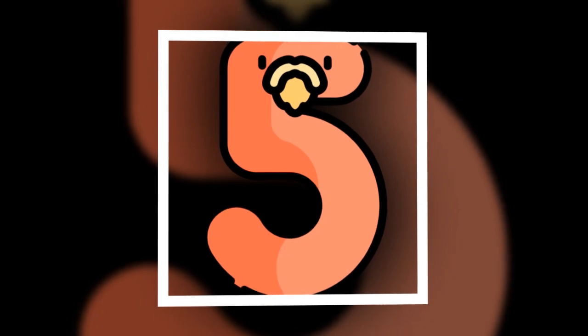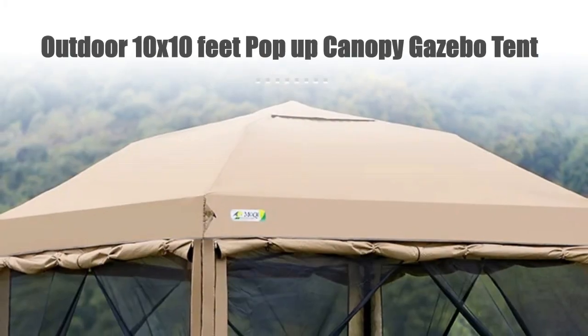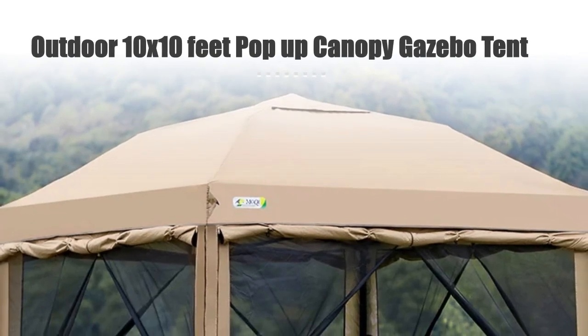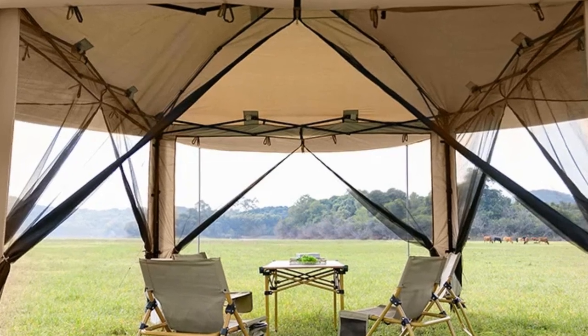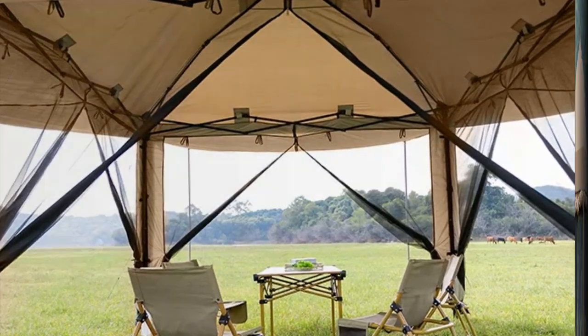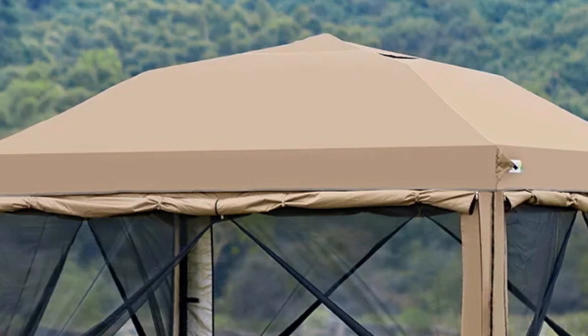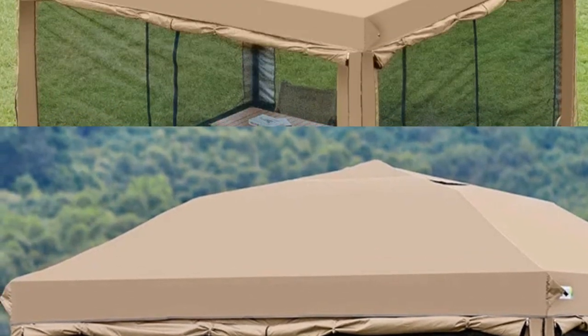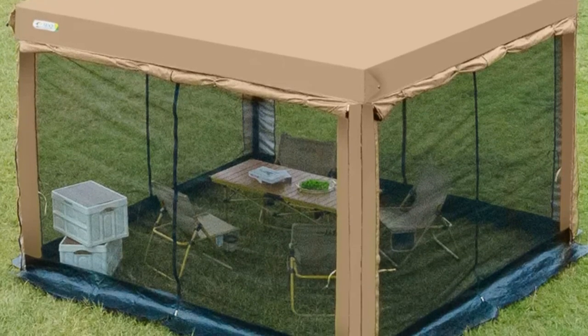Number 5: Outdoor 10 x 10 Feet Pop-Up Canopy Gazebo Tent. Elevate your outdoor events with the 10 x 10 Feet Pop-Up Canopy Gazebo Tent. Featuring a straight-leg design and four double-layer sidewalls, this instant-event shelter provides optimal coverage and privacy. The air vent top enhances ventilation, ensuring a comfortable environment.